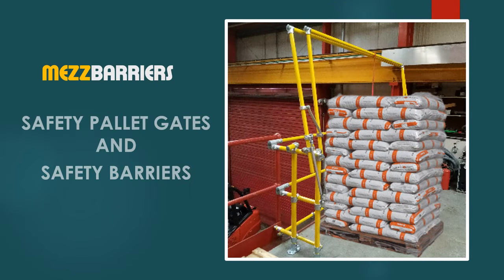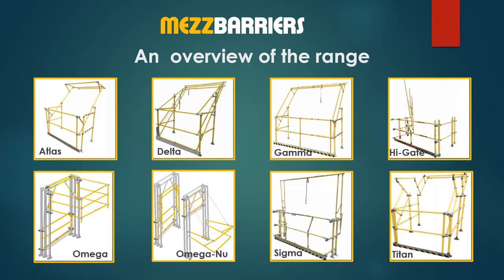Welcome to the Mez Barriers range of safety pallet gates and safety barrier systems. This versatile range includes 8 different safety gate systems, individually designed to facilitate most forklift or hoist loading applications, used on mezzanine floors, high level platforms, or even door openings.